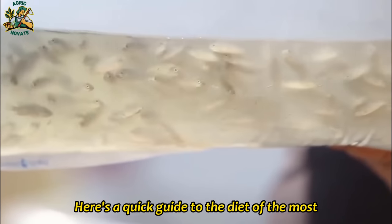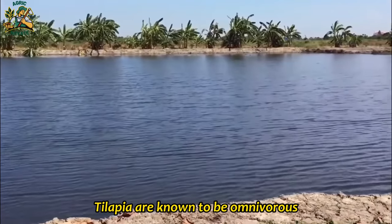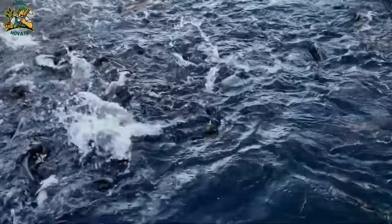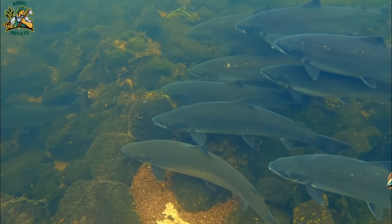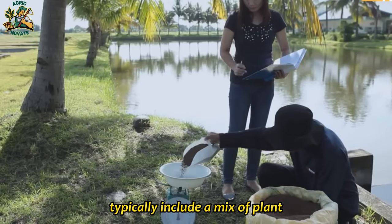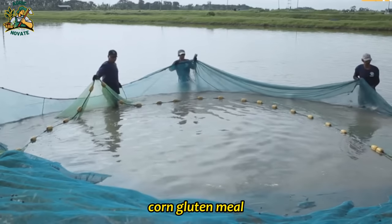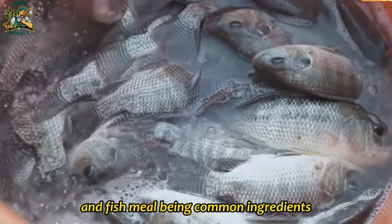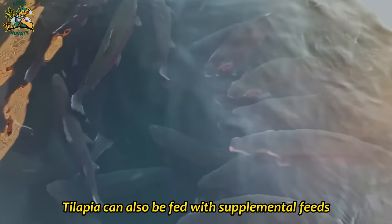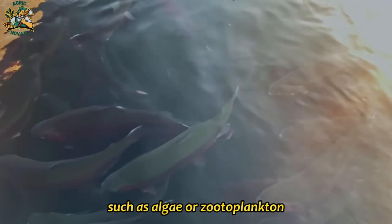Tilapia are omnivorous and can be fed a range of different types of feed. Commercially available feeds for tilapia typically include a mix of plant and animal-based protein sources, with soybean meal, corn gluten meal, wheat flour, and fish meal being common ingredients. Tilapia can also be fed supplemental feeds like pellets, flakes, or live feeds such as algae or zooplankton.